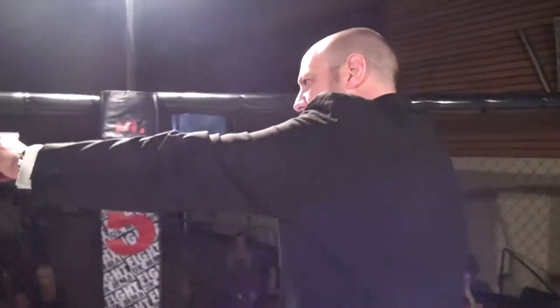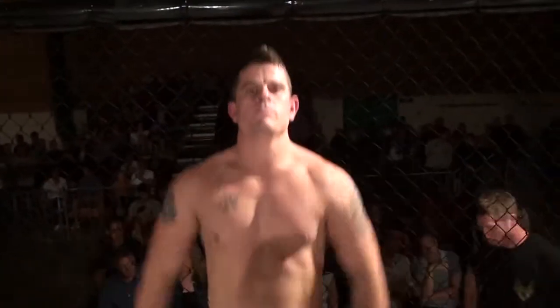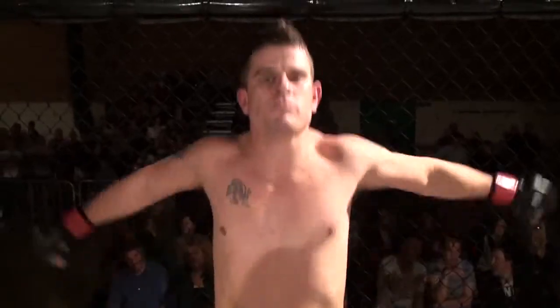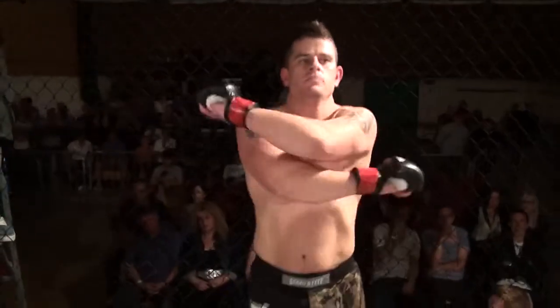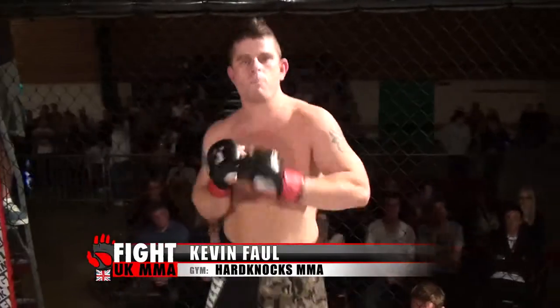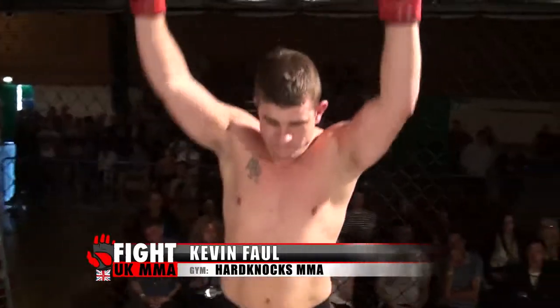And his opponent, fighting out of the red corner, he hails from Melton Mowbray. He's 32 years old, stands 5 feet 5 inches tall and weighing at 80 kilos. He fights for Hard Knocks and tonight is his debut in the cage. Let's hear it for Kevin Fall!